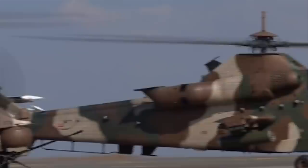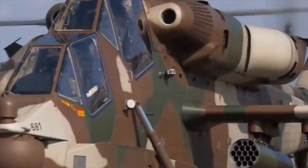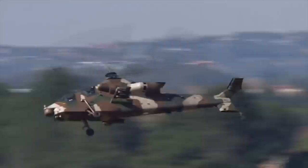The Rooivalk can carry four air-to-air missiles such as the Denel Aerospace Systems V3C Darter or MBDA Mistral. The AH-2 Rooivalk is powered by two Topaz gas turbine engines manufactured by Turbomeca, with take-off power of 2,365 horsepower each. The maximum speed of the helicopter is 192 miles per hour.